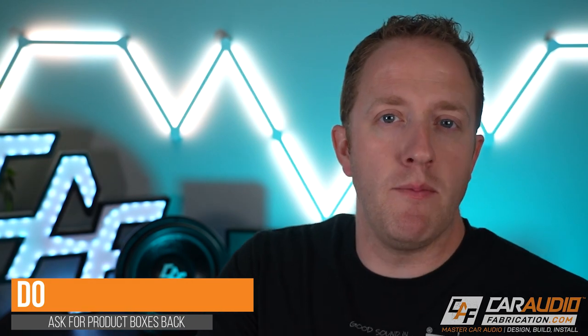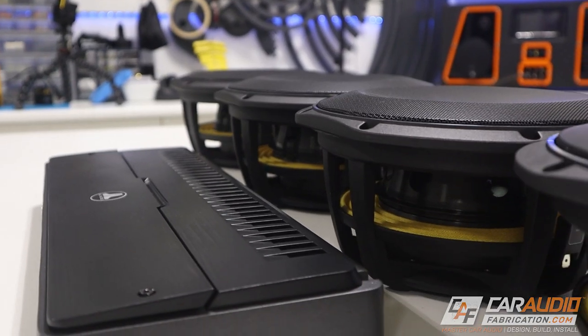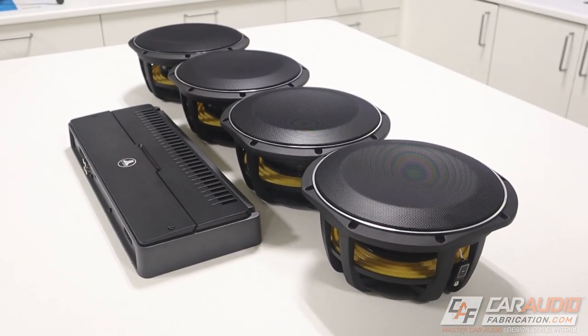Something else you'll definitely want to do: ask the shop upfront to give you the product boxes back for that gear. Most times when a shop installs subwoofers they'll just discard the packaging, but if you let them know upfront that you want those materials back, it makes things easier down the road. If you ever sell those subwoofers used online, you won't have to make a custom box for a big heavy subwoofer, and having the original box always makes items easier to sell used. It helps you better recoup some of that value. As for storing them, just throw them in the attic or basement — it's usually just cardboard and plastic that'll last a long time.